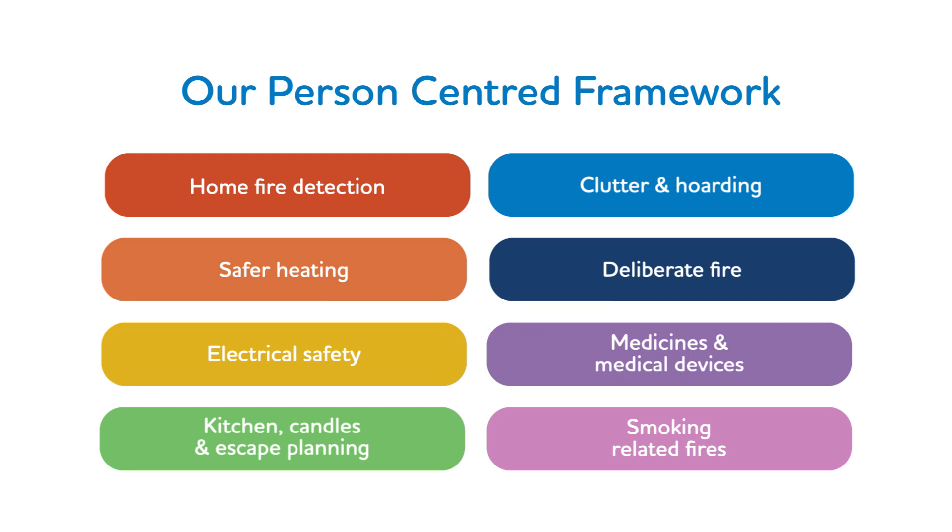The eight core components are: Home Fire Detection and Assistive Technology, Safer Heating, Electrical Safety, Kitchen, Candles and Escape Planning, Clutter and Hoarding, Deliberate Fire, Medicines and Medical Devices, and Smoking-related Fires.